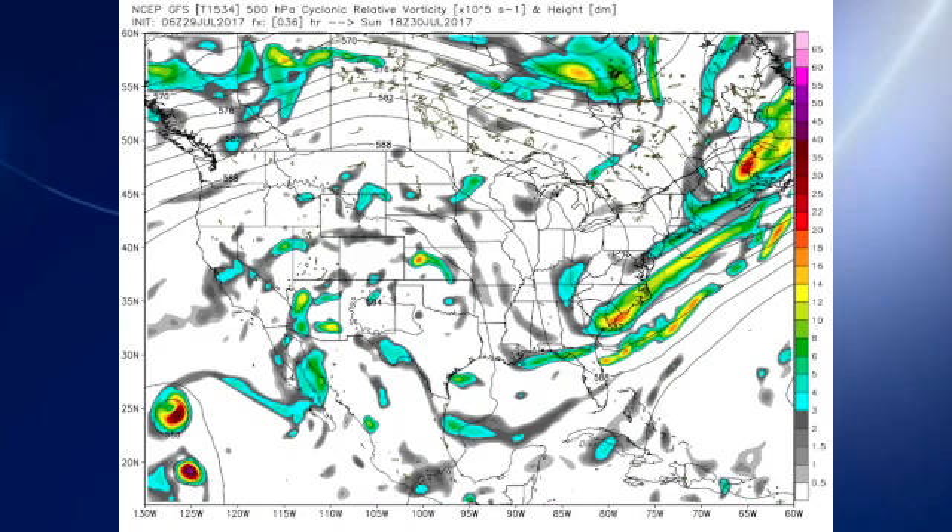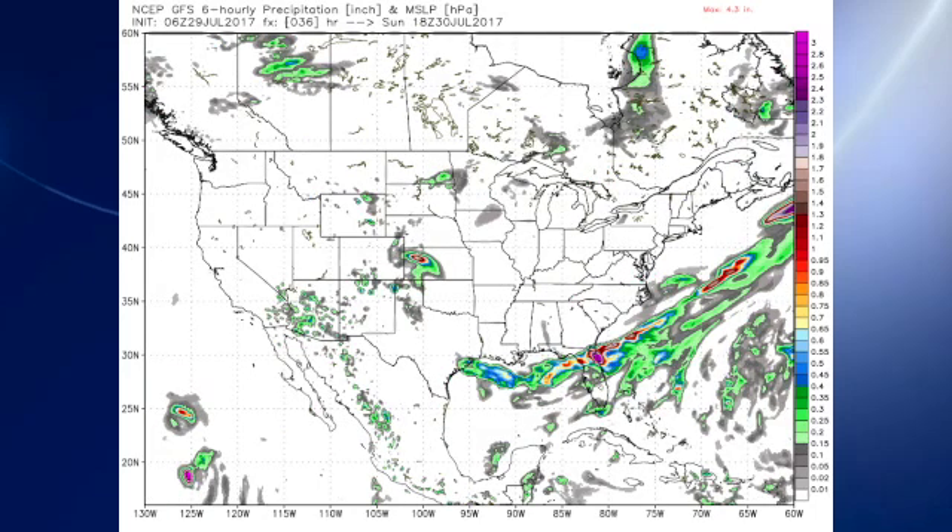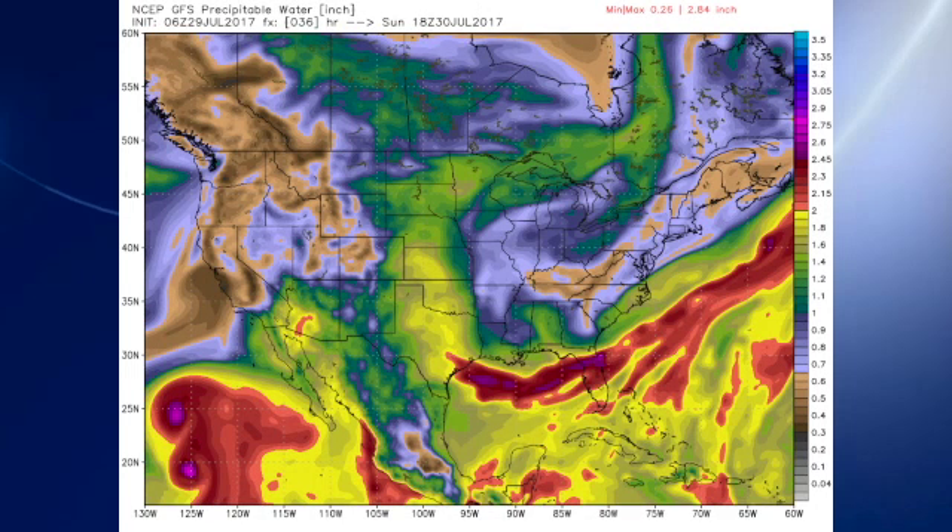For Sunday, that trough continues to be rather strong over the east coast, keeping us in a good northeasterly flow. The front is now down into the Gulf of Mexico as it moves out there with that nice northerly push. On the QPF, you can see that our values are way down compared to the near two-inch values we have for today — basically much lower values on the order of between about 1 and 1.3 inches.